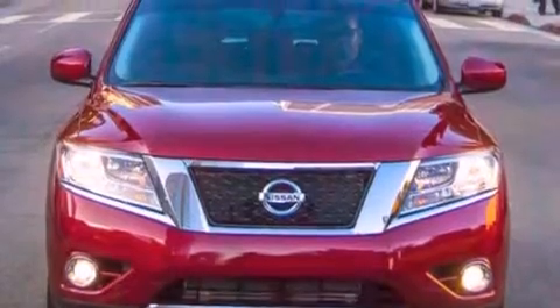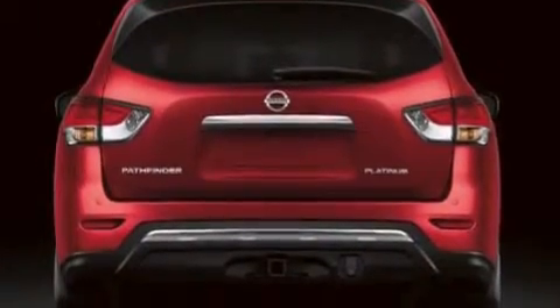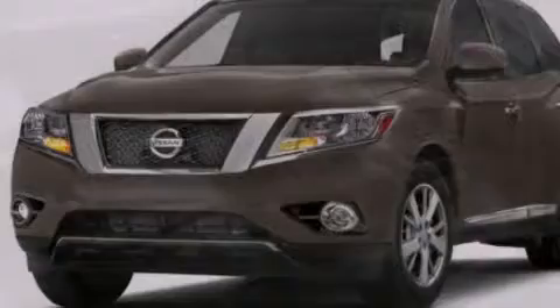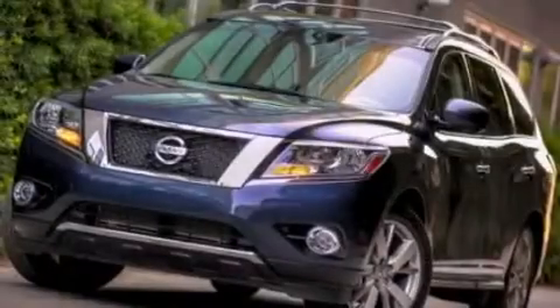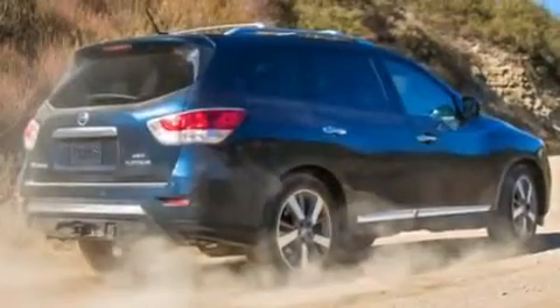Features include third-row seats, Bluetooth cell phone integration, a parking camera, traction control and stability control systems, leather seats, side-curtain airbags, memory settings for the seat's positions so you can recall your favorite alignments with the push of one button, air conditioning with automatic climate control, cruise control, and heated seats that can warm you up in seconds, keeping you and your passengers comfortable the whole trip.